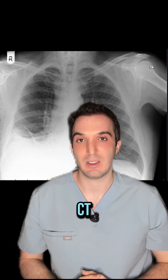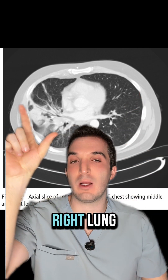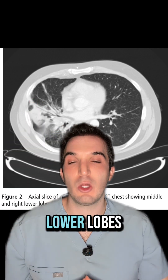Next step is getting a chest CT. Here is that chest CT — take a look at normal left lung versus abnormal right lung. We have a large mass-like consolidation involving the right middle and lower lobes.